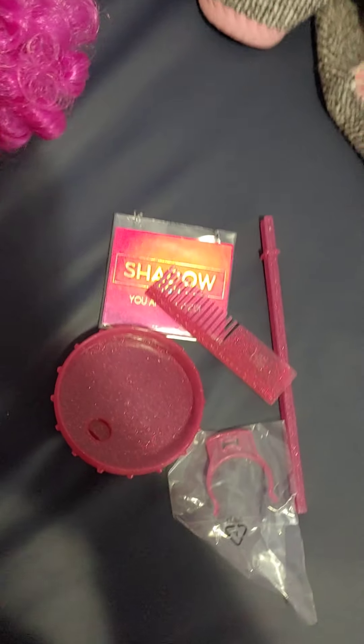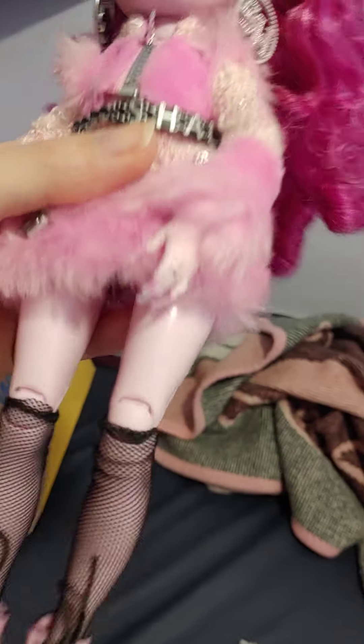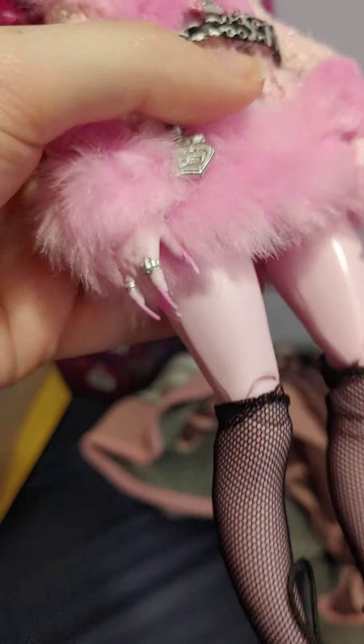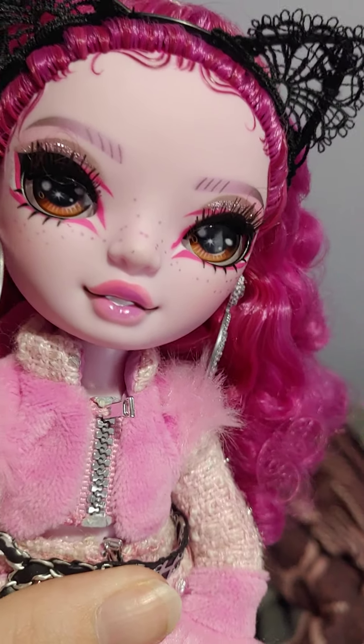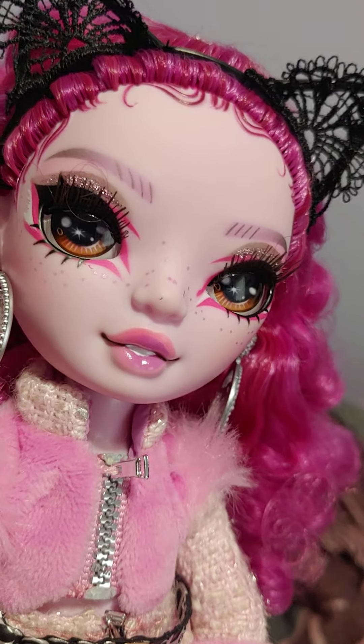She doesn't come with a lot. You do get a stand and you do get the Shadow High 'You're Invited' card to the costume ball. But overall she is very cute. As you can see she has these super long nails and then she has some rings on her fingers. And then she has pink skin with some freckles. You can see her eyebrows are really well done too.